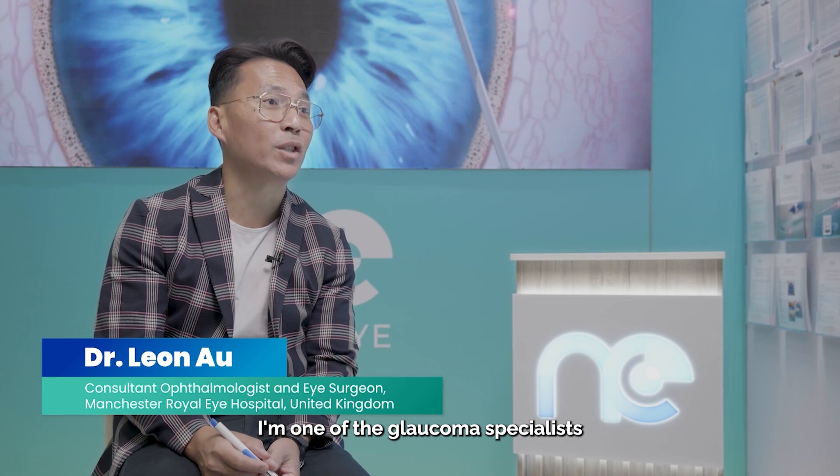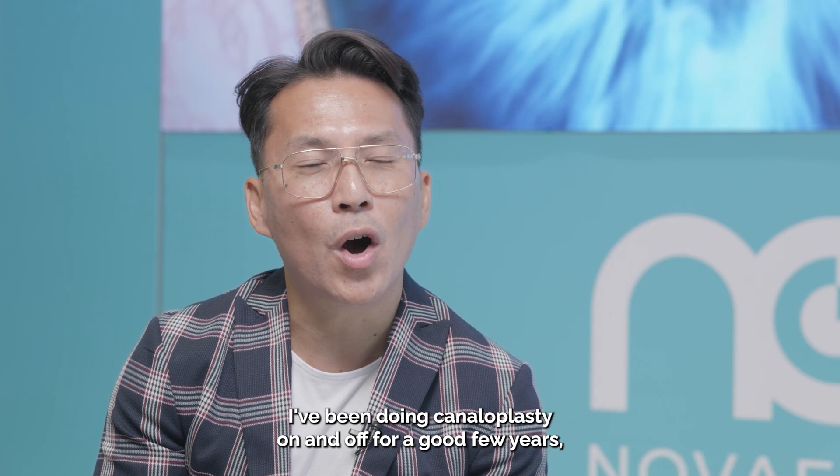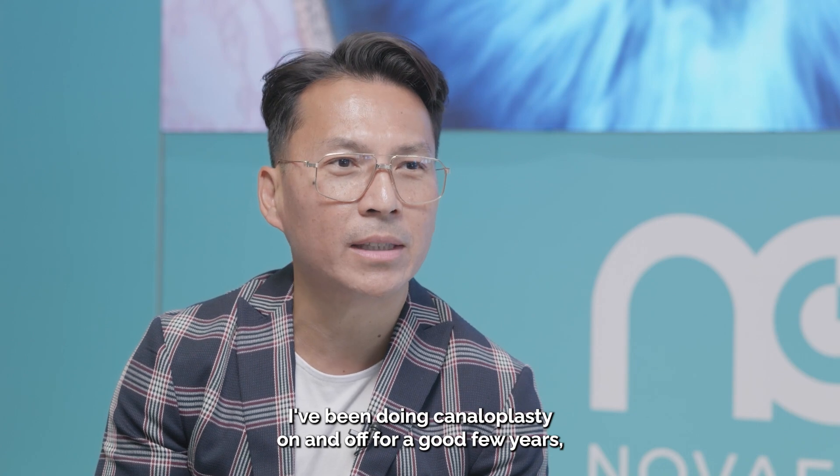My name is Leon Au. I'm one of the glaucoma specialists in Manchester, UK.